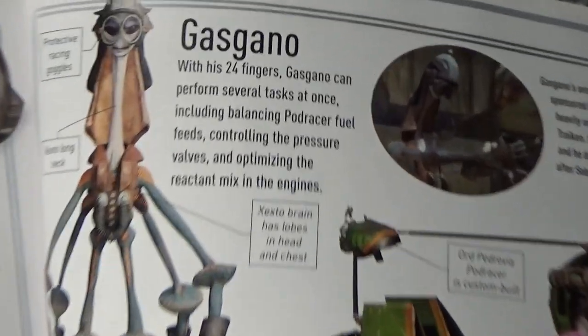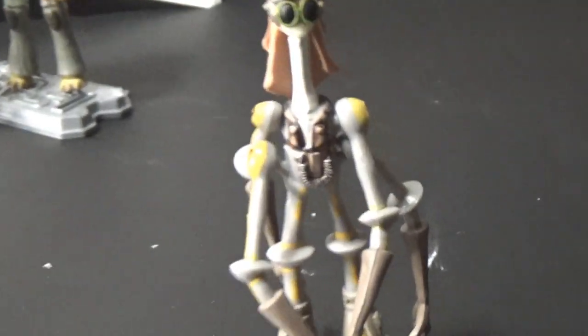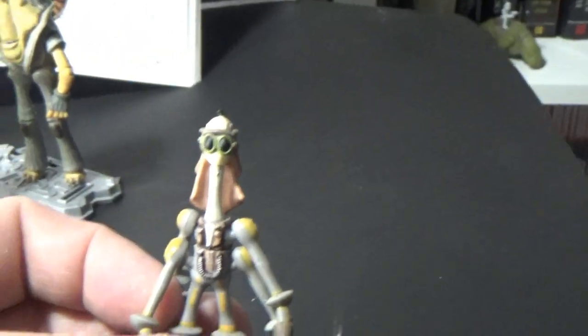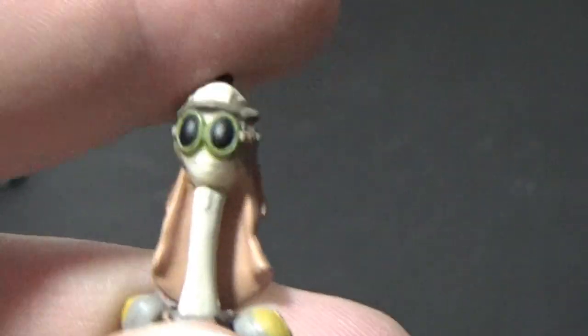Next up we've got Gasgano. He's a very interesting looking alien — super cool. Here's his figure. Quite an amusing looking little guy. All his shoulders are articulated. Another one that doesn't really need an update — they could probably just re-release this same figure. He came out in 1999 as part of the Phantom Menace figure line. He looks like he's got a big old smile on his face — a bit of a grin there.